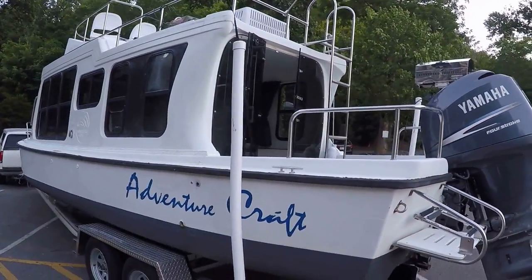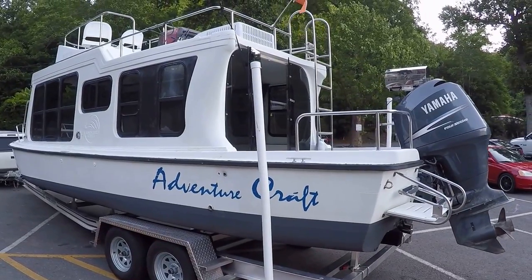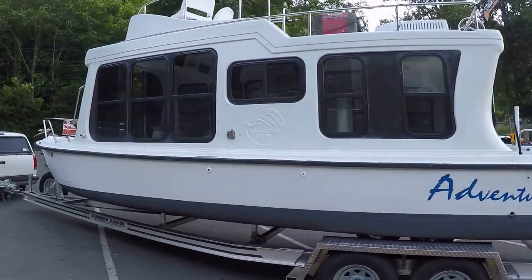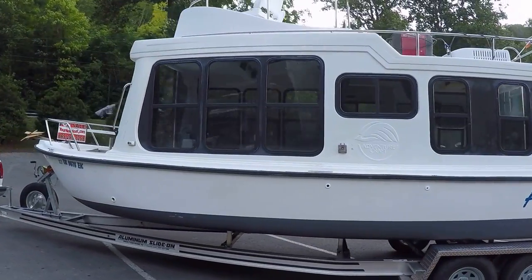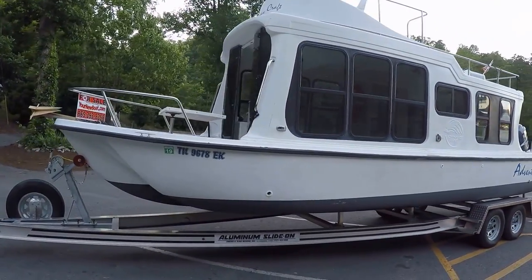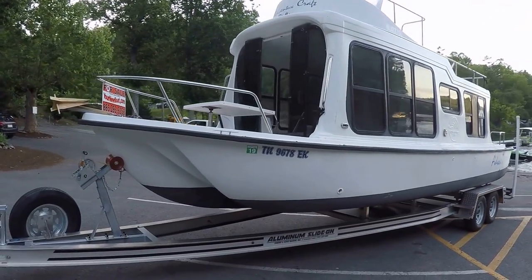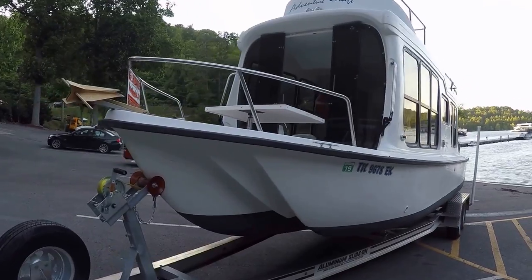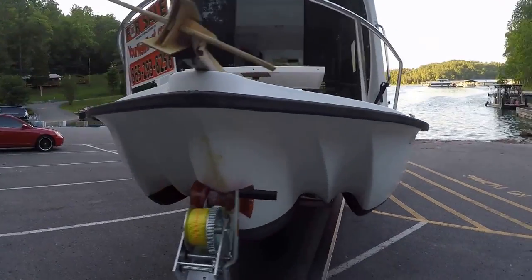We've got a Yamaha 150 horsepower four-stroke electronic fuel injected outboard motor, about 260 hours on it. This sits about 12 foot 6 on the trailer. It's got a 28.6 LOA — that's length overall. It's around 6,000 pounds dry, rated for 8 persons, and has a 9-foot bridge clearance in the water.